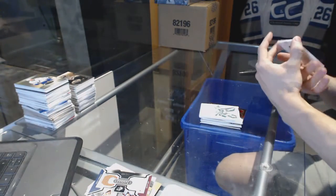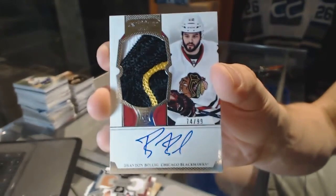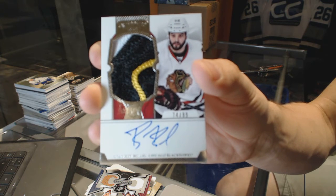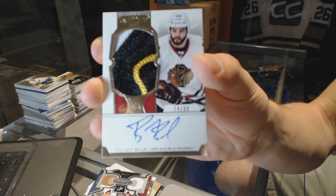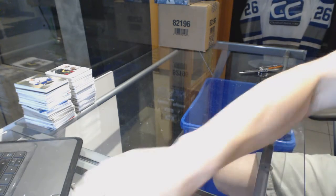And we've got a three-color rookie patch auto, number 74 of 99, for the Chicago Blackhawks, Brandon Bollig. Right, coming up next — the Premieres.